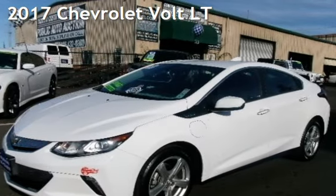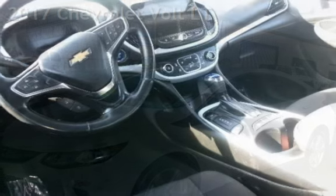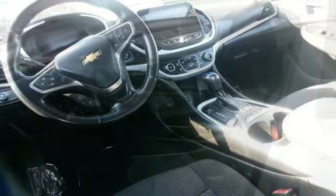Presenting a pre-owned 2017 Chevrolet Bolt LT. This four-door hatchback has a four-cylinder engine, with front-wheel drive, and a single-speed by transmission.